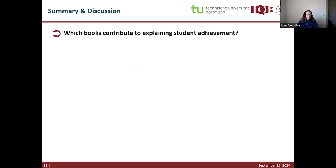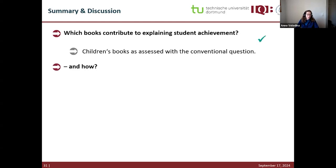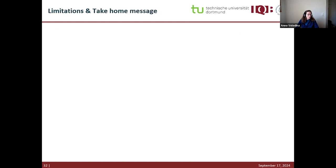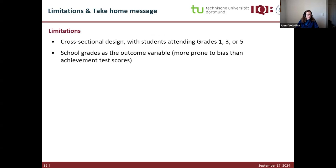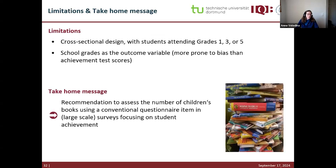Overall, we found an answer to our first question: children's books, as assessed by conventional question, contribute to explaining student achievement. But the answer to the second question — how books contribute — remains unclear. Limitations include the cross-sectional design and the use of school grades, which are more prone to bias than test scores. We recommend assessing the number of children's books using a conventional question item in large-scale surveys focusing on student achievement, given the low time burden, high acceptability, and demonstrated relations between children's books and school achievement.